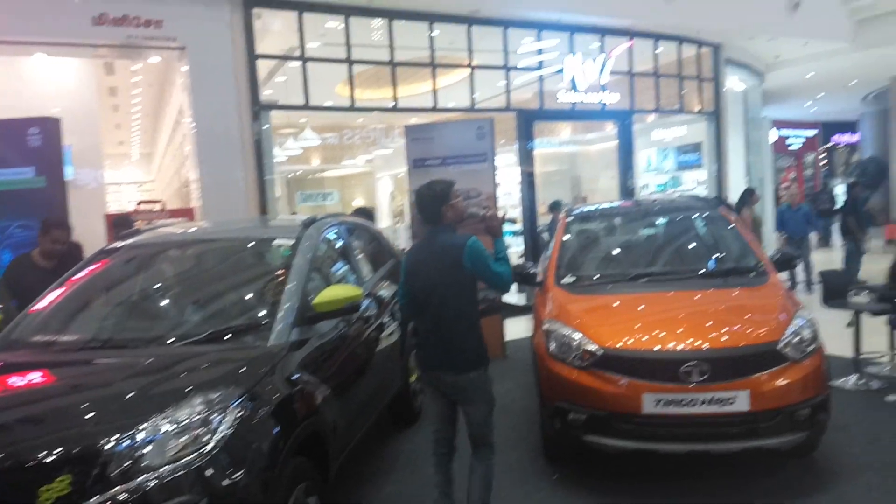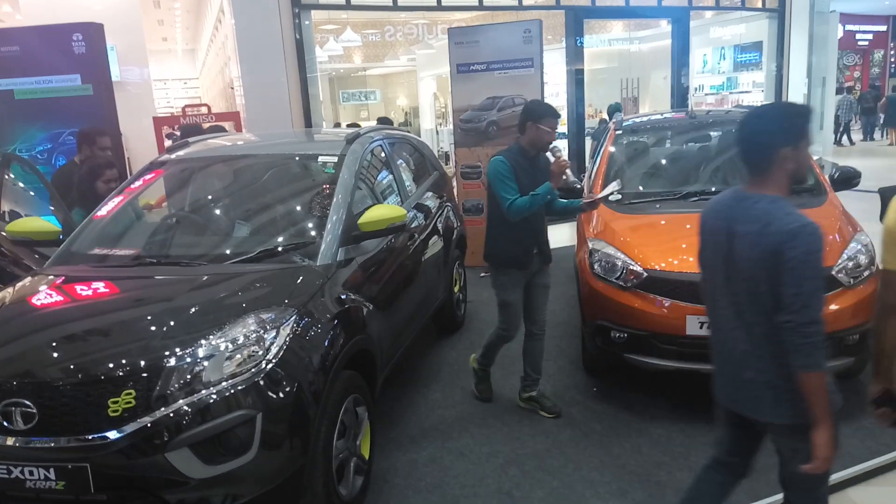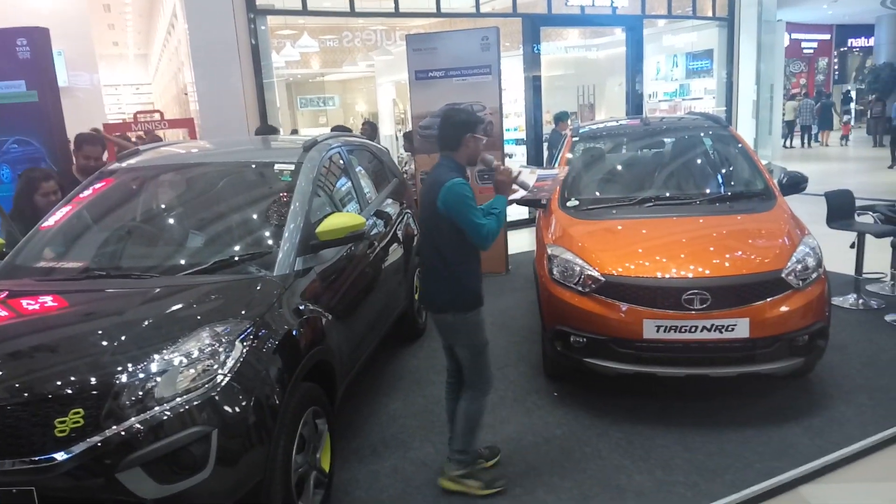You will definitely be curious to know about the price. The petrol version on-road price will be 6.69 lakhs and the diesel version on-road price will be 7.66 lakhs.